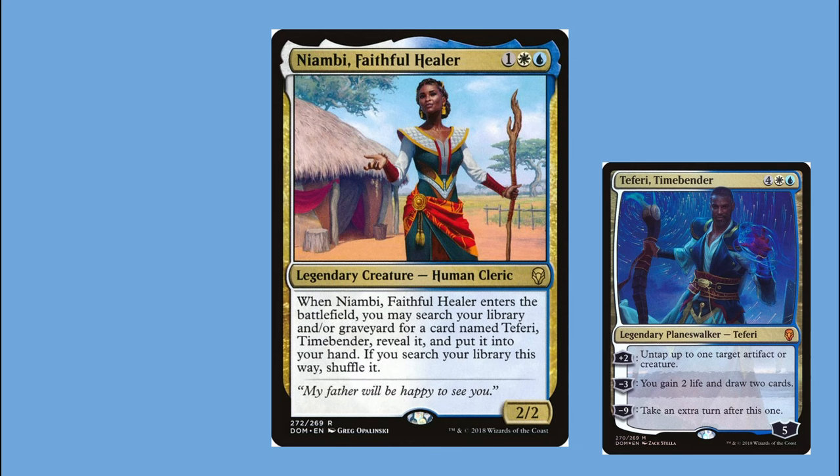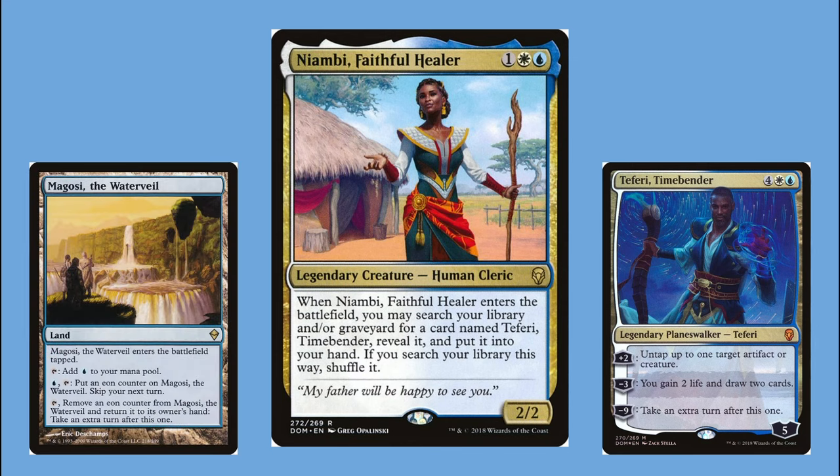Niambi has a couple of cool combos — I have a lands combo revolving around Magosi, the Waterveil where I can take a turn, skip a turn, and generate infinite turns. This deck didn't get nearly the financial investment my main Teferi deck did. It was a fun backup when the main Teferi deck was too powerful or people were complaining too much — kind of a joke more than anything. Its salt score is 44.27, which is pretty high. I'd consider it on the very edge of what I'm comfortable playing.